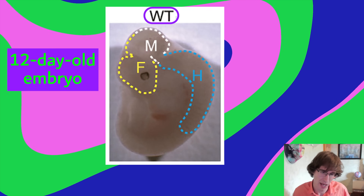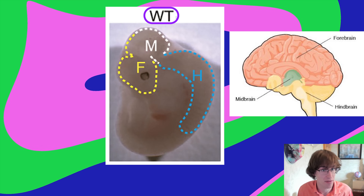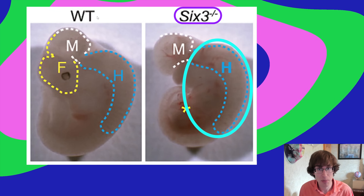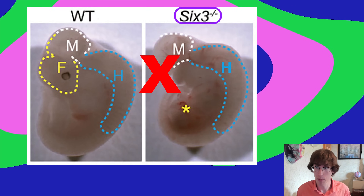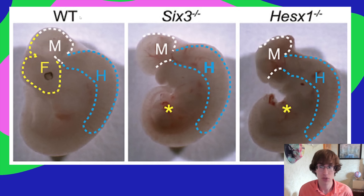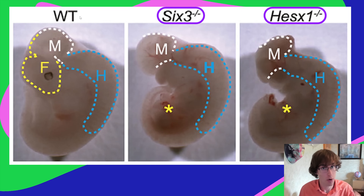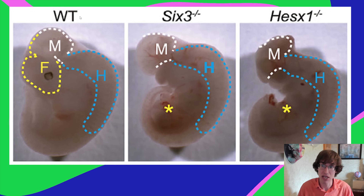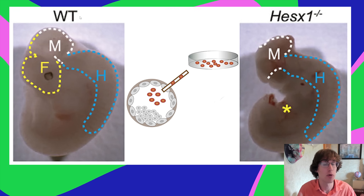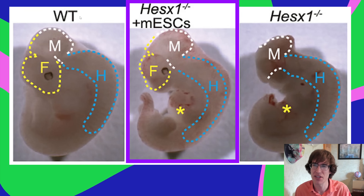The wild type mouse — no genetic modification — grew all three parts of the brain: hindbrain, midbrain, forebrain. But when they knocked out the gene hesx1, they saw a hindbrain, a midbrain, and no forebrain. So they successfully knocked out these genes and turned off forebrain development. The next step was to add stem cells from a different mouse into those blastocysts and see if the forebrain would grow.